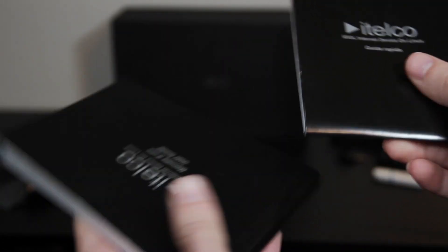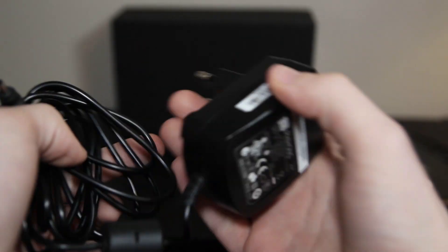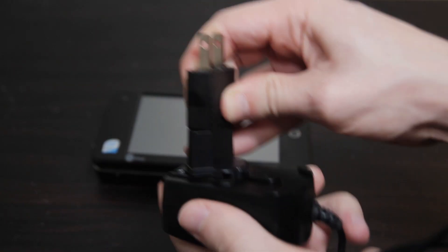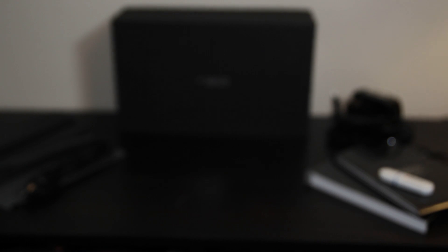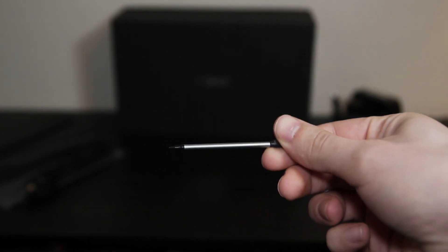Then we've got a user guide and a quick start guide, both of which are mostly in Italian. Next up, we've got the power adapter, which unfortunately only comes with a European style wall plug, but fortunately this is a switching adapter, and I do have a little adapter here that makes it plug just fine into one of my outlets. It's kind of silly looking, but it works. Last but not least, we've got an extra stylus in case you lose the other one that comes in the device, because it's pretty easy to lose these little things.